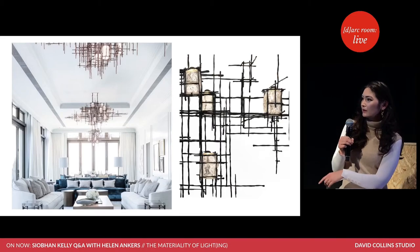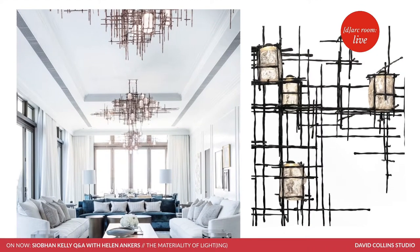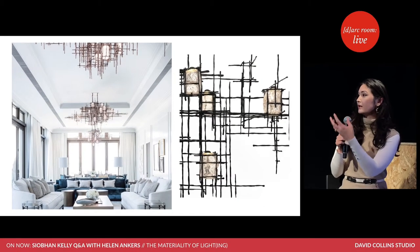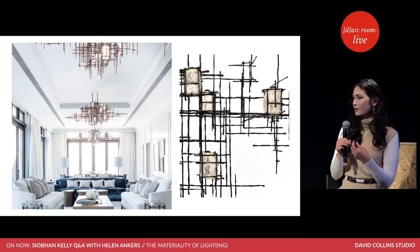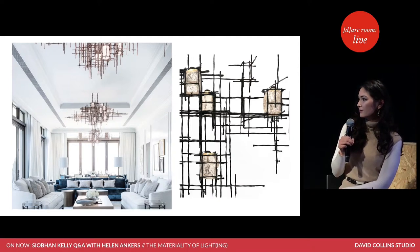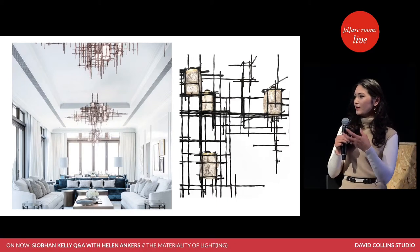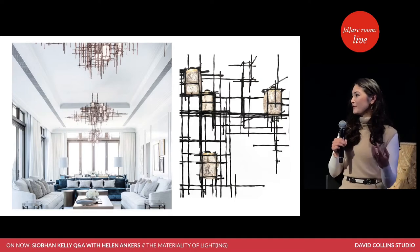Looking back at feature lighting, craft is something that's really central to what we do. This is, in some ways, a very clean-lined and fresh space, but the craft of the bronze and the richness of the blown glass gives that element of texture and softness. It's quite an abstract piece in quite a traditional interior — so that sort of eclecticism, that curation of pieces, is something that we really embrace in the studio.